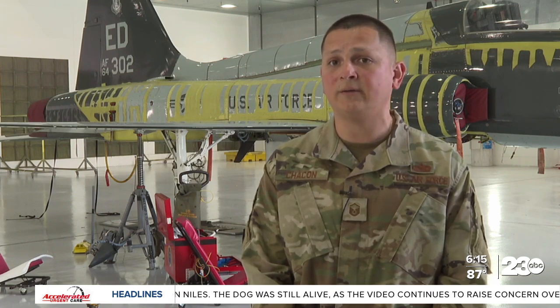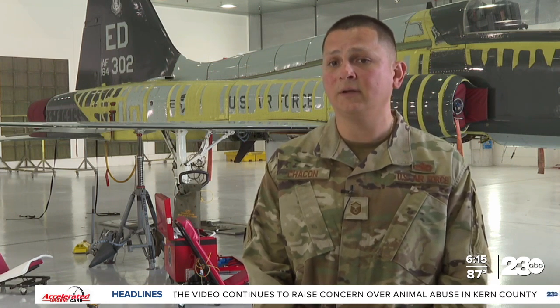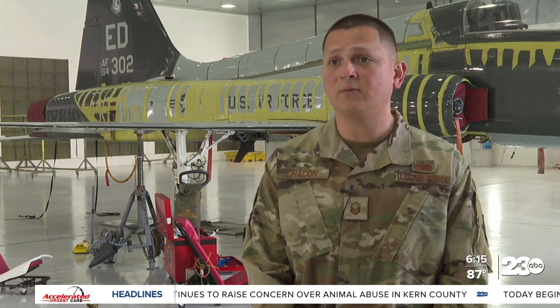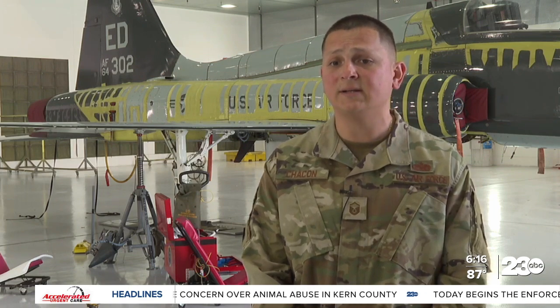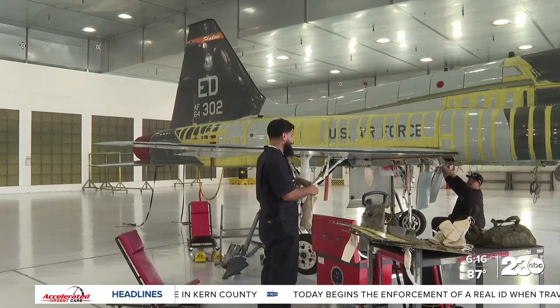It's not very well known about. 'I didn't know about it until I got to boot camp, and it has been a great career field.' Edwards Air Force Base is a great installation to have in this area, because of the job opportunities it provides for local communities.